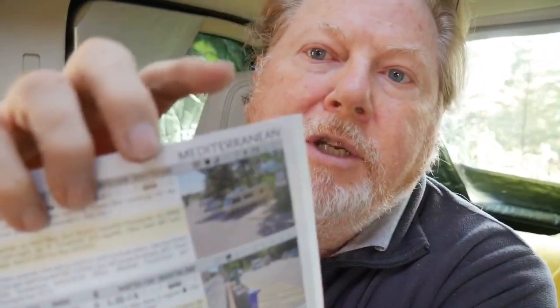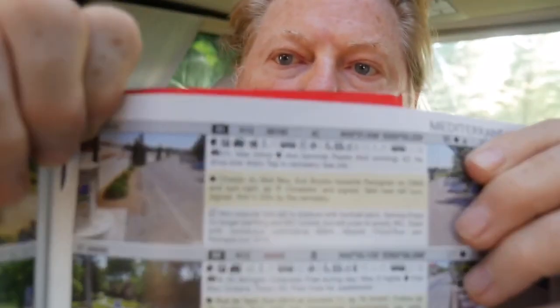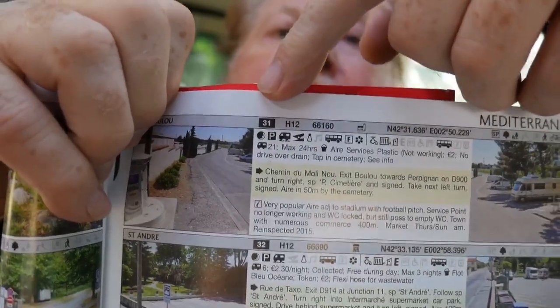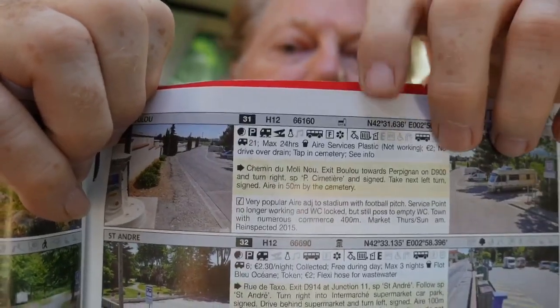Then what you do is look up in the book — each page is marked with the section — so we look up the Mediterranean section and then look up the actual number. If I show you here, there's the number of the aire and a few more details about it. Interestingly enough, it has a grid reference.